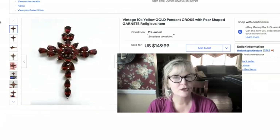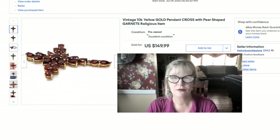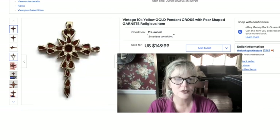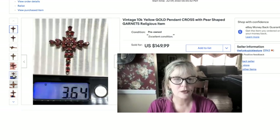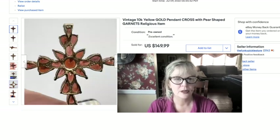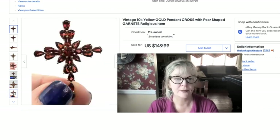This is a recent thrift store find — solid 10-carat gold with pear-shaped garnets. Isn't it breathtaking? I took a picture from the side to show the stones aren't flat — it's a really nicely made piece. I don't think it was signed by the maker, which is interesting. Nice weight too — 3.6 grams. I paid a couple of dollars and sold it for $150.